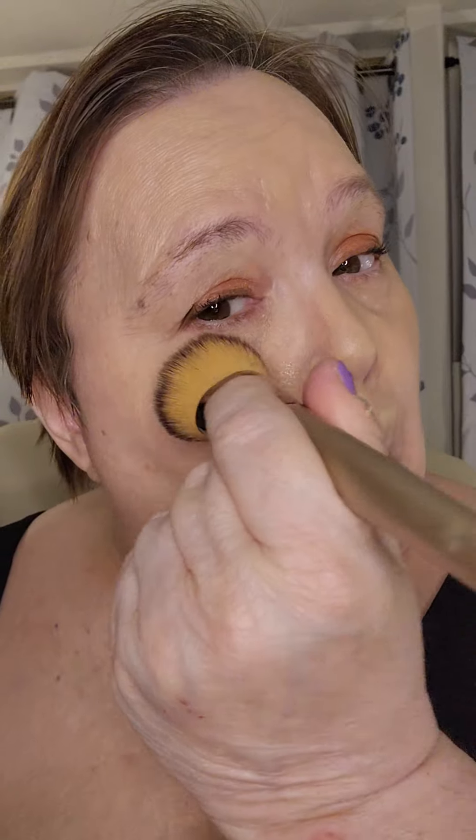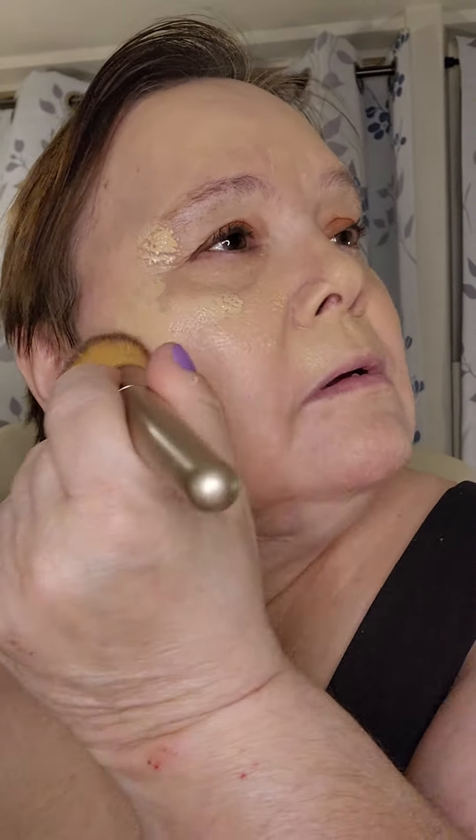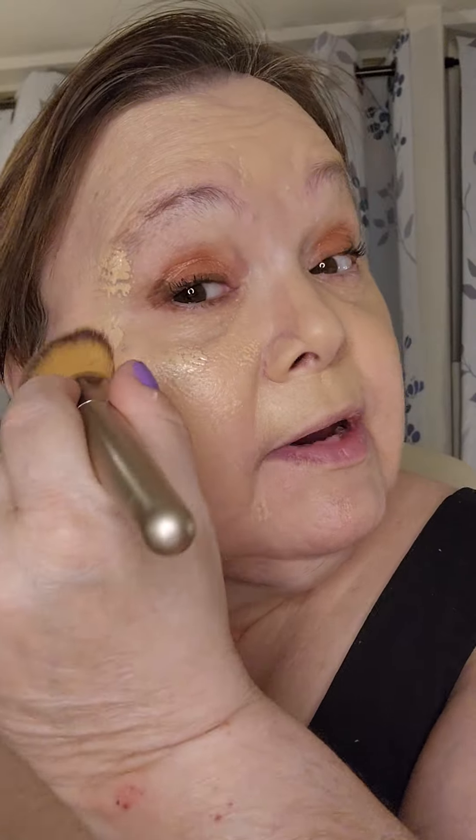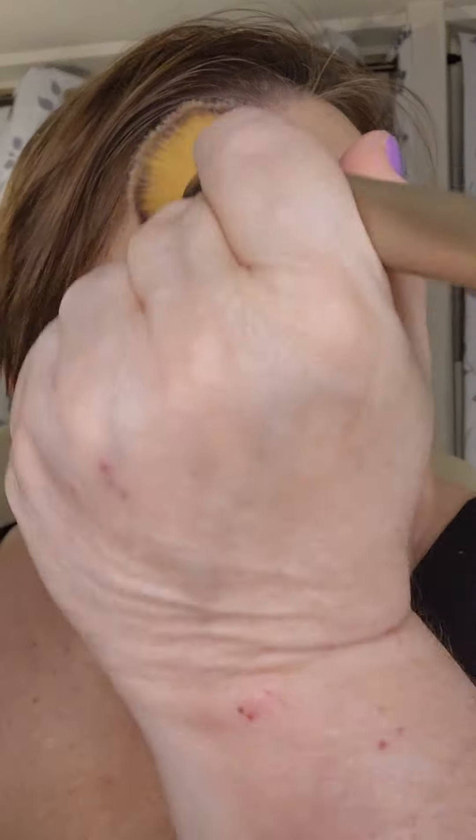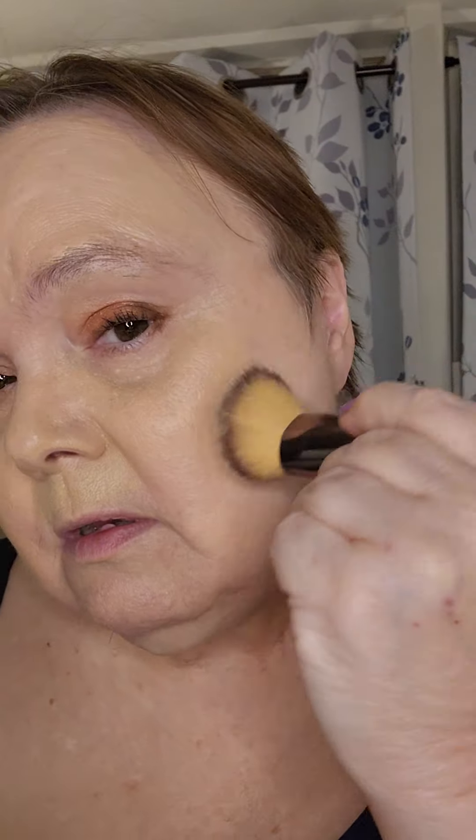And I think it does — it does seem to even it out a bit. It's not a terrible smell and it's not overbearing, so I like it. It is definitely high-coverage. Definitely high-coverage.